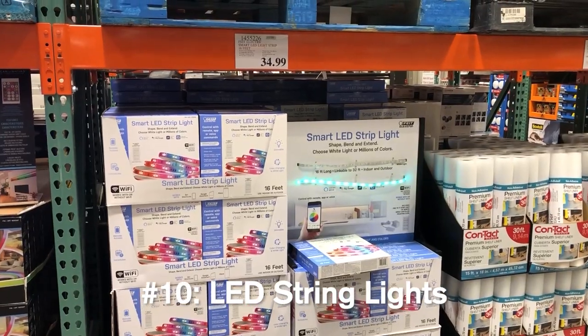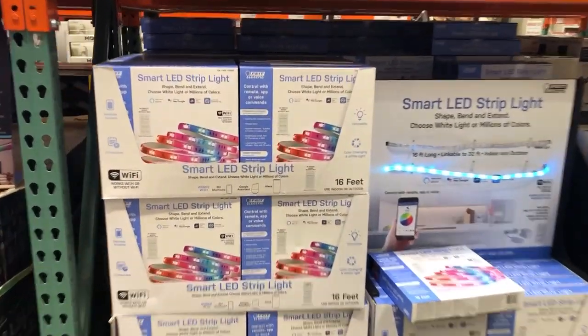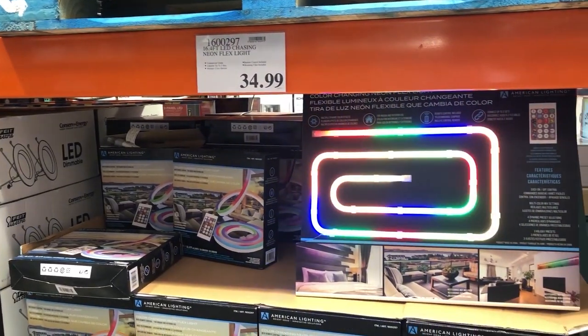The next dorm essential I would recommend is string lights. At Costco, they sell 16 feet of LED strip lights for $35. Make sure to check with your RA to confirm they allow string lights, because at some colleges they're considered a fire hazard. But string lights are a great way to decorate your room. Personally, I would recommend going on Amazon to look for cheaper options compared with Costco. If your college allows string lights, I would definitely recommend them.